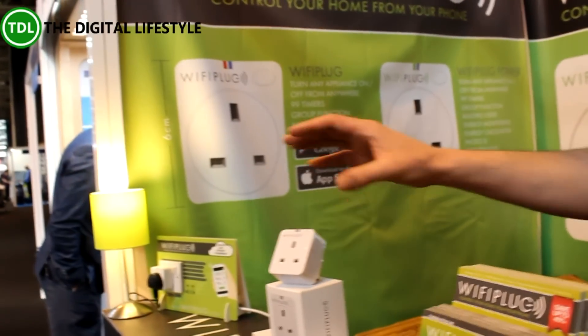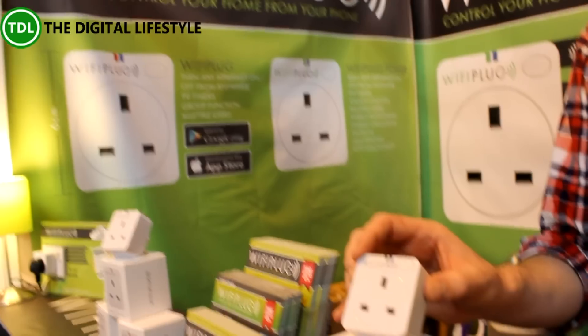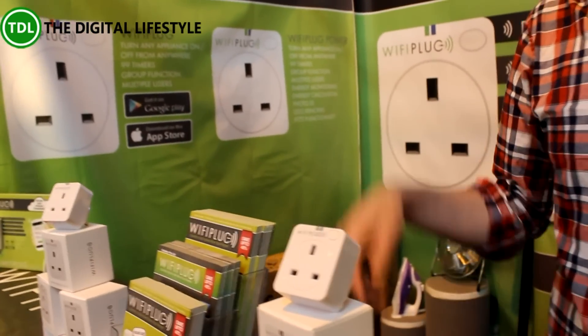This one retails at £39.99 — that's the entry-level plug. And this one, which has the smart meter and IFTTT functionality, is £59.99. For more information, go to wifiplug.co.uk.